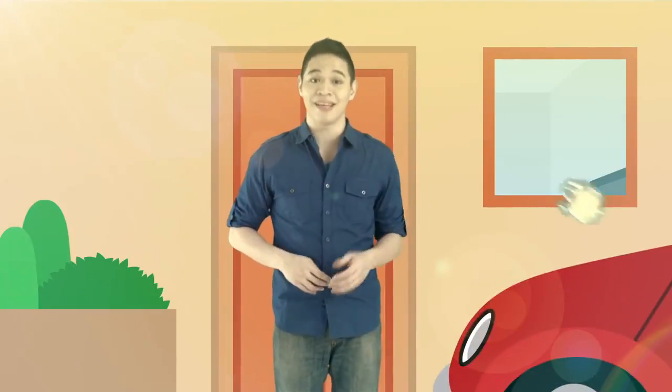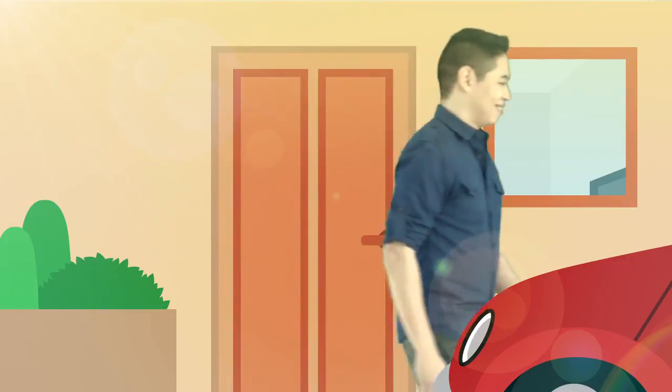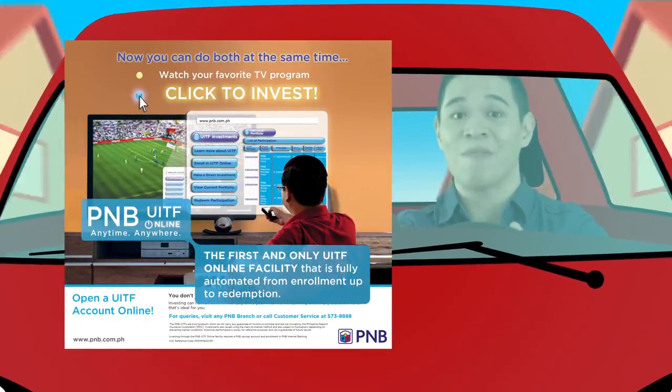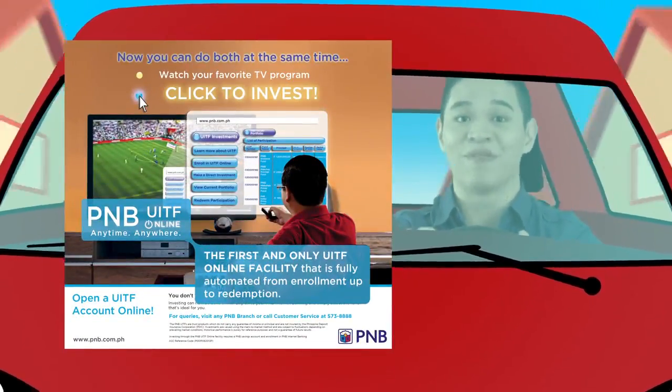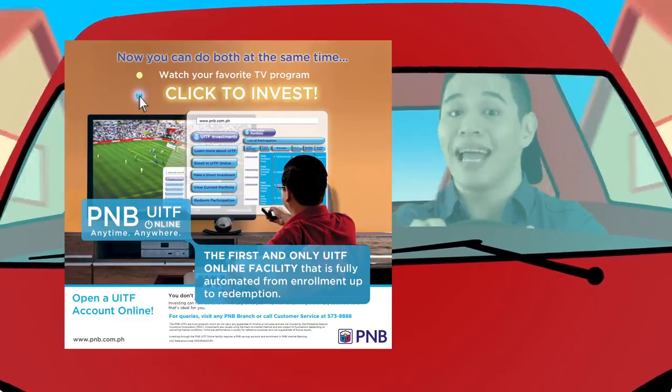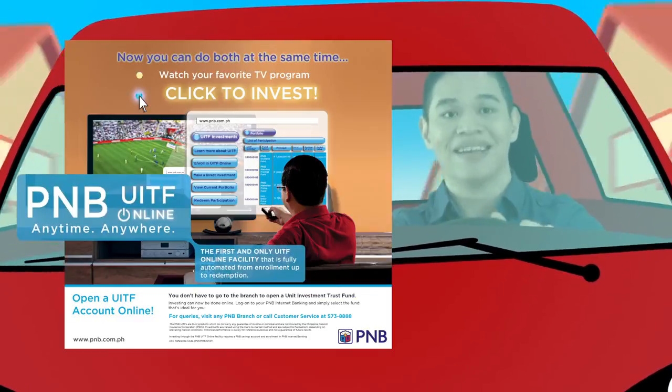That's why at PNB, we make things easy and hassle-free for you. PNB recently launched the country's first comprehensive UITF online investment facility that enables clients to invest conveniently and securely anytime, anywhere.